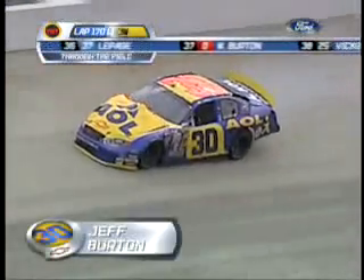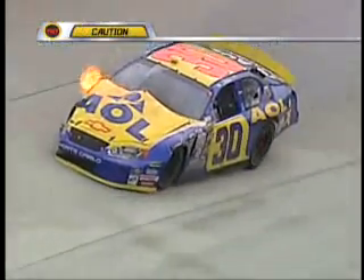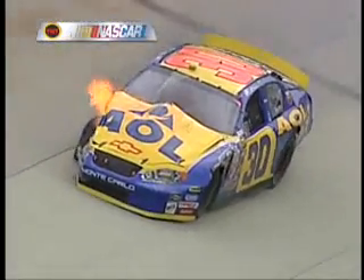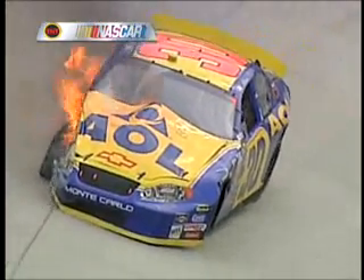John 3, probably a right front blowout, maybe. It looks like the way the entry of the car and the way he hit the wall — that's signs of a right front tire going down.